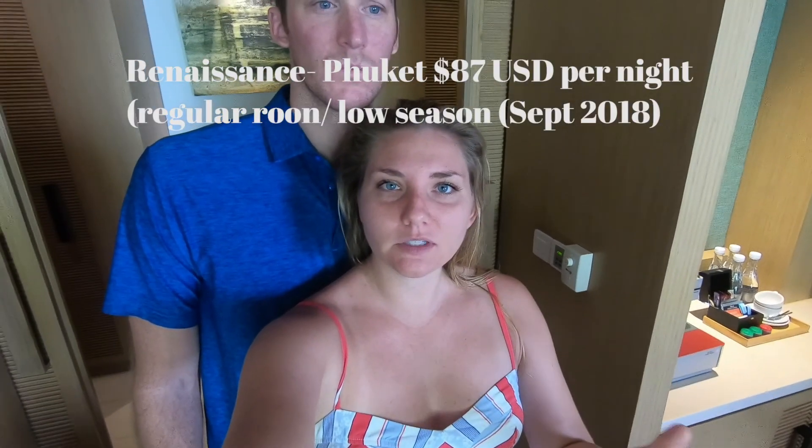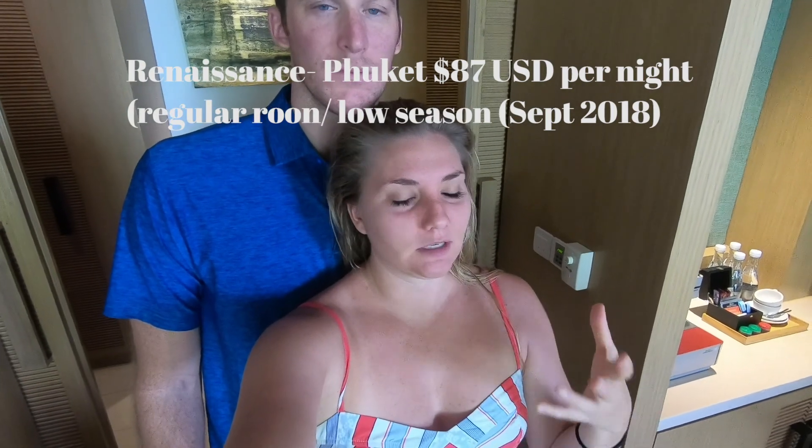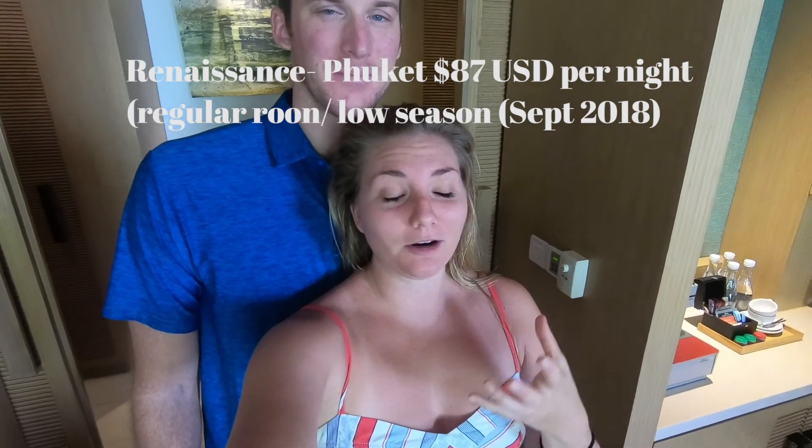Good morning everybody! We finally made it to Phuket. We took a flight from Singapore to Phuket last night and we are staying for two nights at the Renaissance Resort & Spa. It's absolutely beautiful. And because we're Marriott cardholders, we got upgraded. So instead of just a regular room, we are in a one-bedroom villa — this is so nice! Now we're going to take you on a room tour.